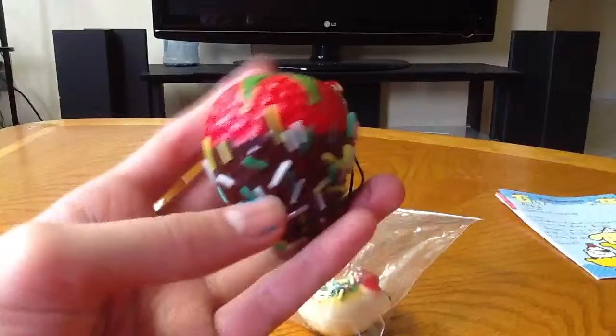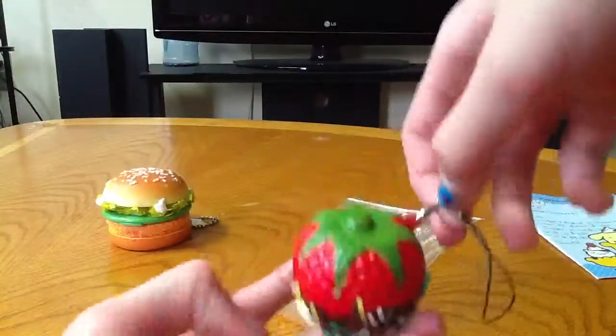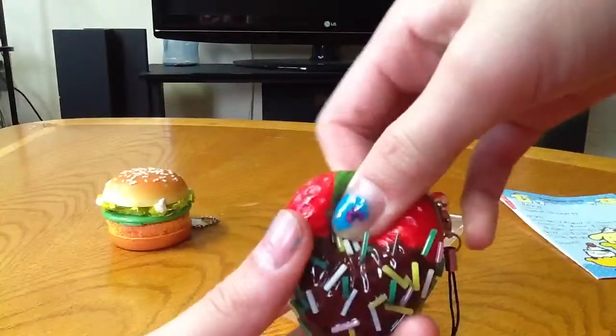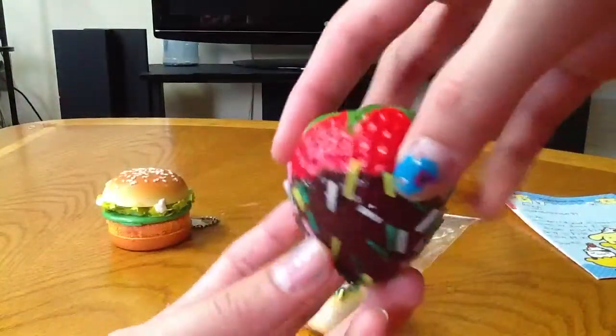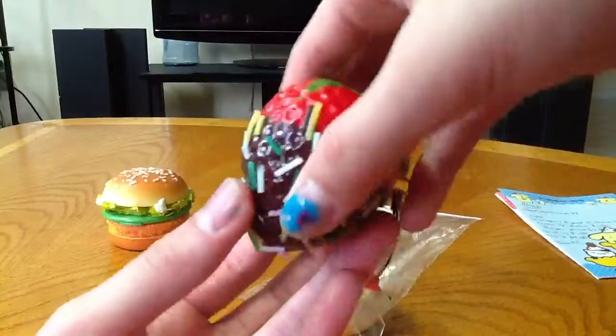And then next, I got a strawberry. These are actually bigger than I expected, and I love big squishies, so I don't mind. It also has a supplement strap, and it is super soft. And it looks really, really realistic, because it's like really glazed and has the sprinkles.